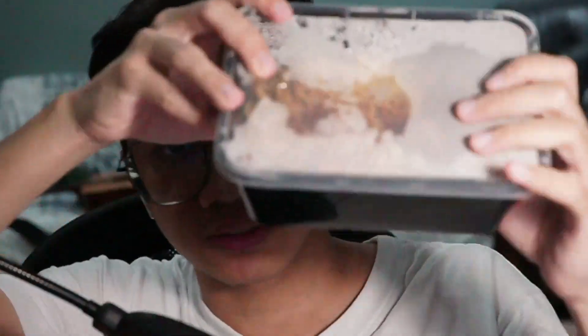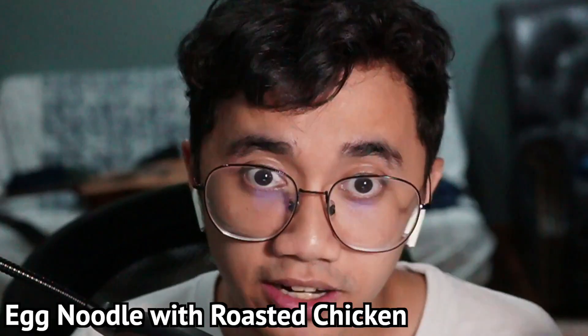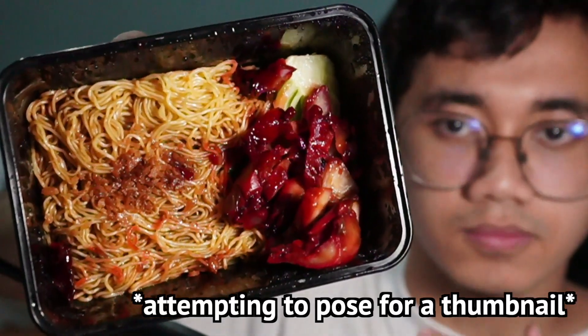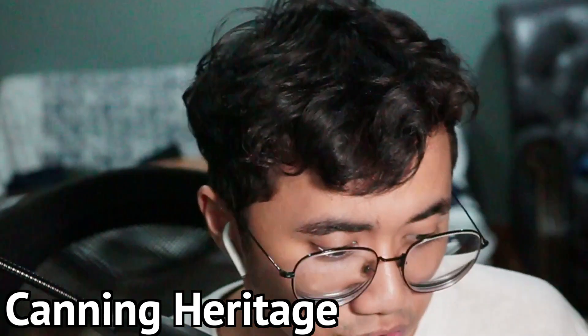Today I ordered this, labeled as the egg noodle with roasted chicken — I think that's just a fancy way of saying wonton mee. I ordered this from my ghost kitchen, which is a virtual food hall filled with ghost kitchens of different brands under one roof. It makes it convenient because you can order from multiple restaurants under one GrabFood or FoodPanda order. This particular dish came from a restaurant called Canning Heritage.